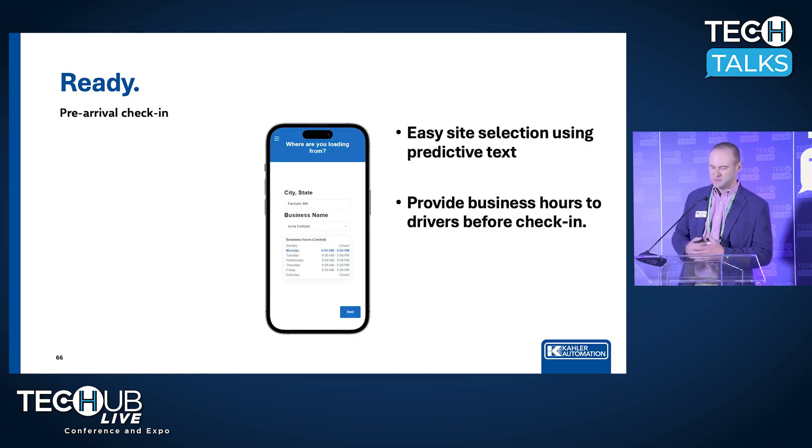But enough about onboarding — I know you're probably more interested in how the thing works. With Load Pass, what we're trying to do is empower truck drivers to check in before they ever arrive at your site, giving them tools and information to solve their own problems before they're actually in line at your facility and it becomes your problem.